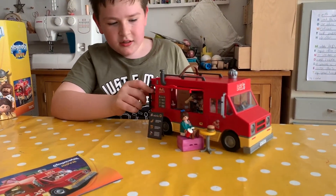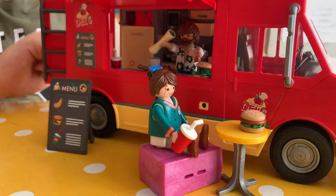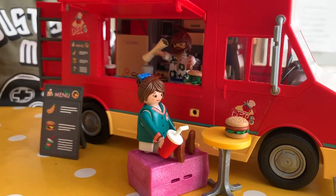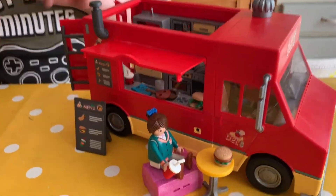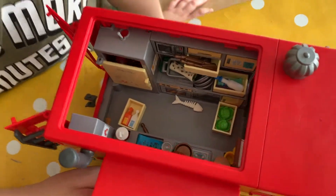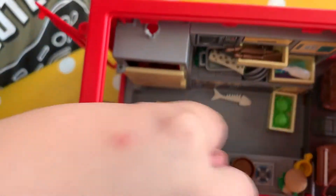Which figures did it come with? Del and Marla. Del is in there, he's waving at you with his burrito. You can take off the top, and then when you're inside you can be cooking the meat.